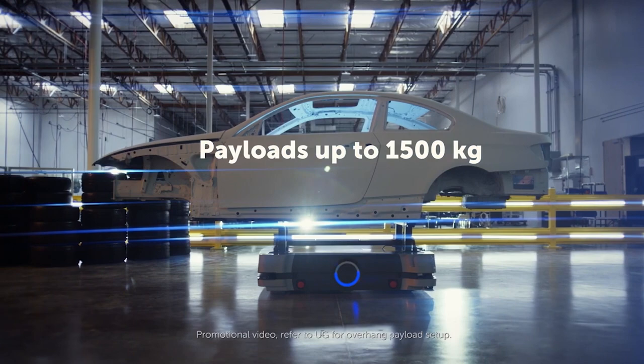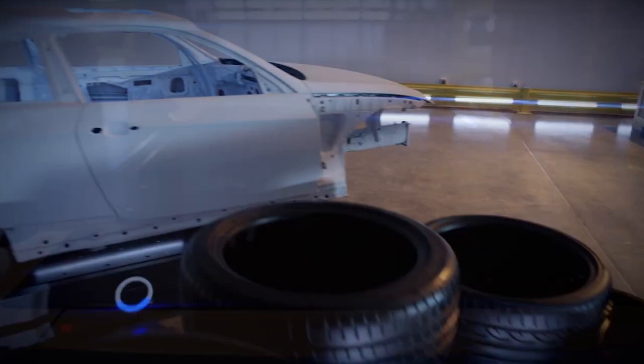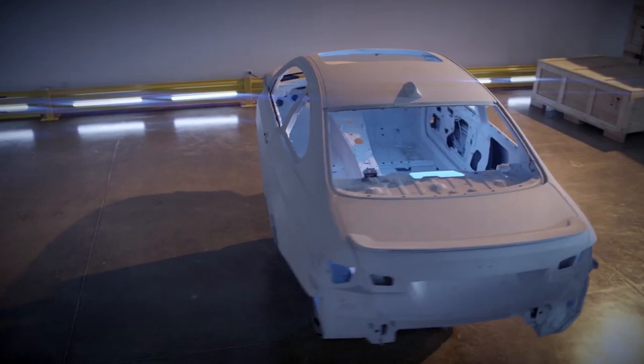The HD-1500 can transport heavy payloads up to 1500 kilograms. Like the popular LD series, it is built for industrial automation. The HD-1500 allows movement of large payloads and reduces the need for forklifts, ultimately doing more with less equipment — safely.